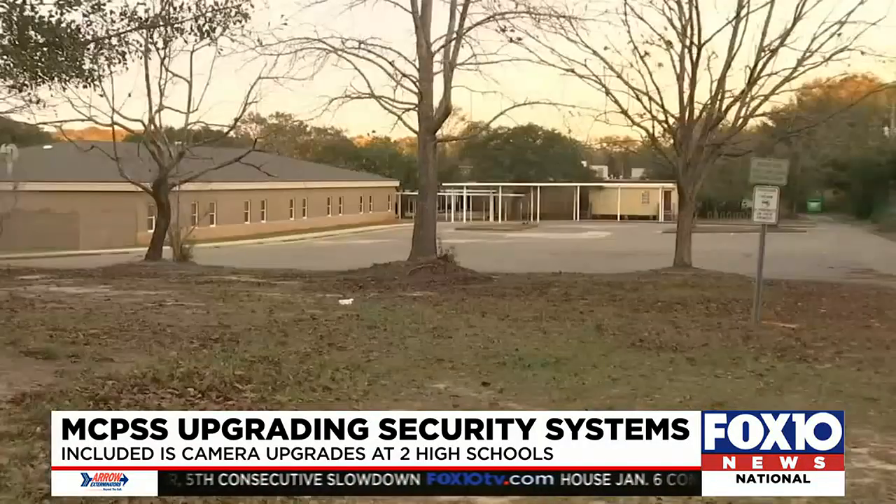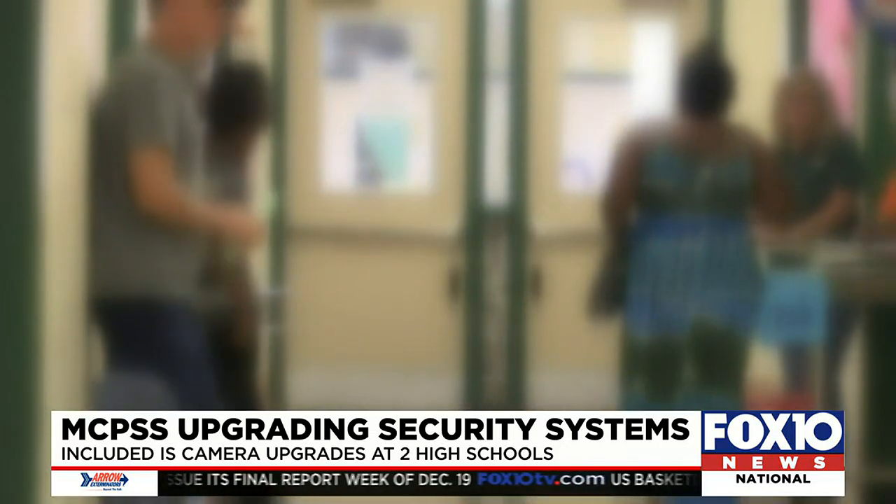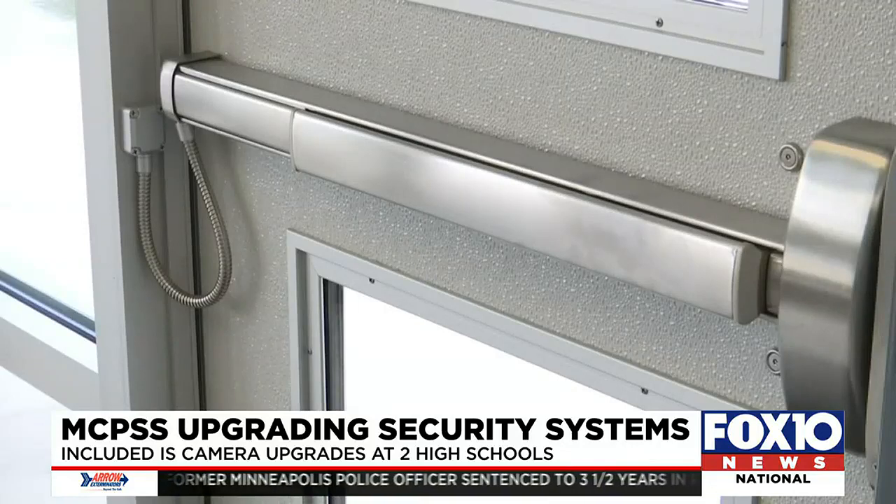Gatewood says they'll also upgrade the cameras by the doors. They already have a Raptor system that will do a background check on anyone who signs in and shows their driver's license, but they're looking at adding facial recognition cameras as well. If we have a person that we know is a danger or for some reason should not be on campus, we can actually scan a digital photograph of that person into the system, and we can prevent them from coming in.